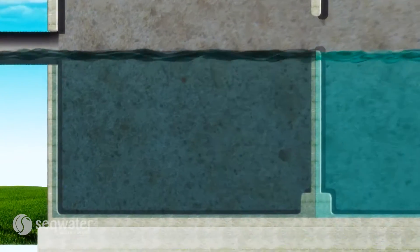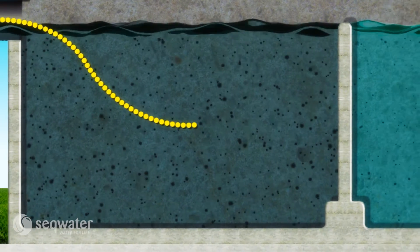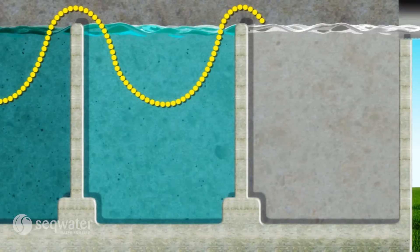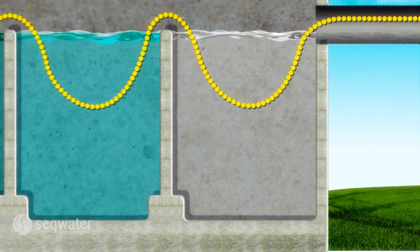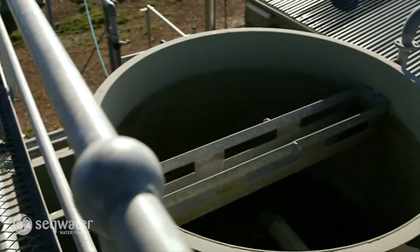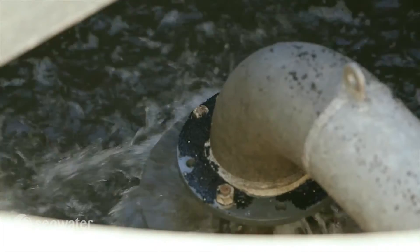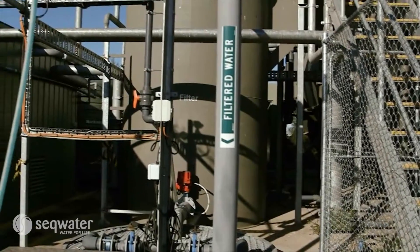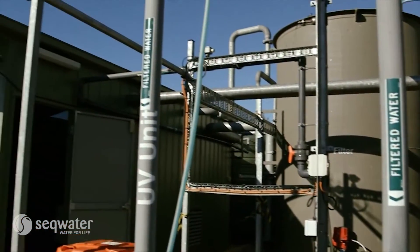Sewer mining is a relatively new concept compared to other water supply options, so costs are generally higher, though they should reduce as technology improves. Sewer mining is a climate resilient water source and, as with recycled water, it can result in the reuse of both water and nutrients, and in the process divert nutrients from entering waterways.